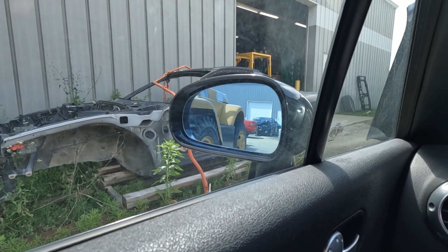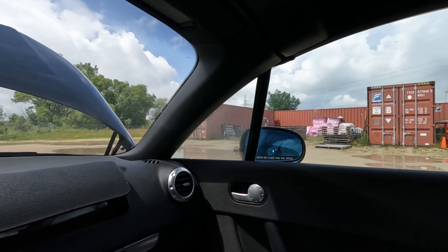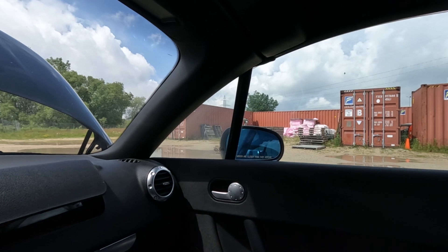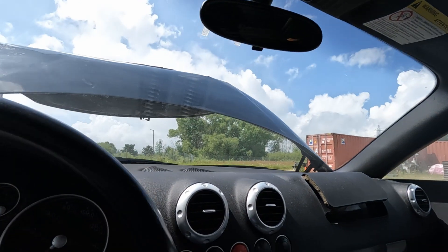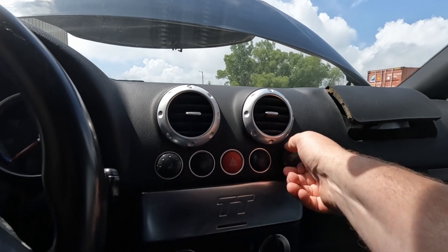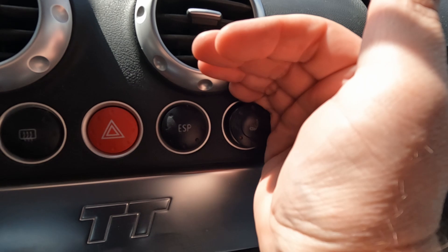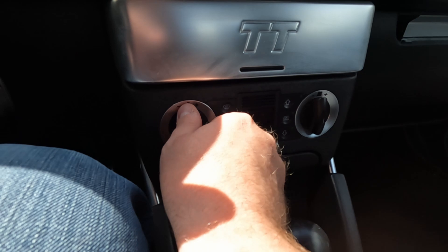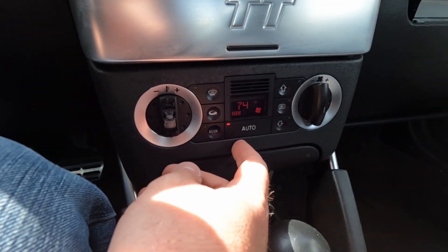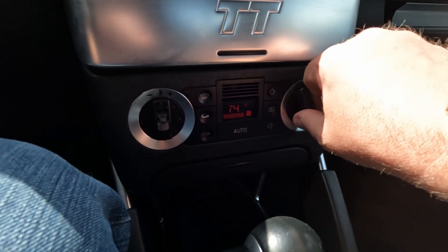Passenger mirror controls — driver's side is working left, right, up, down. These aren't power tops, so this is all manually controlled. Again, it looks like it's in pretty good shape. Heated seats — the dials are hard to see, it's always so sunny in this area, but they are lighting up. Broken knob on our controls here, otherwise that's all working as it should.